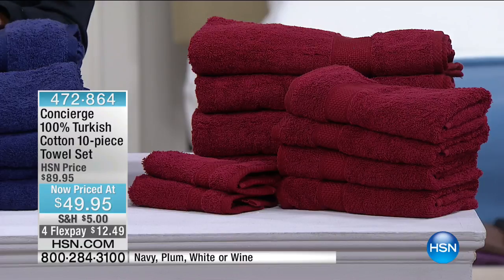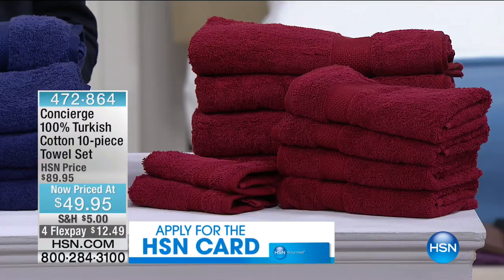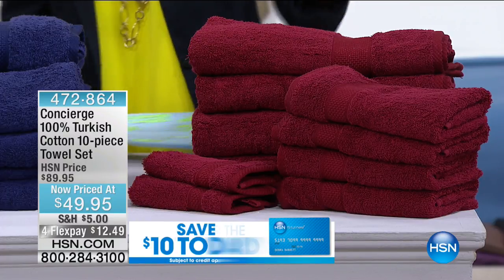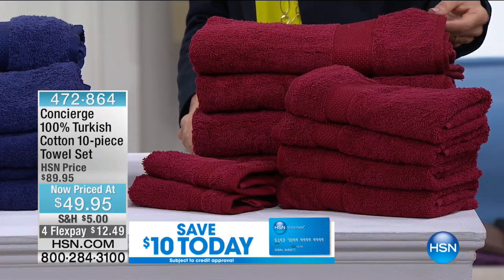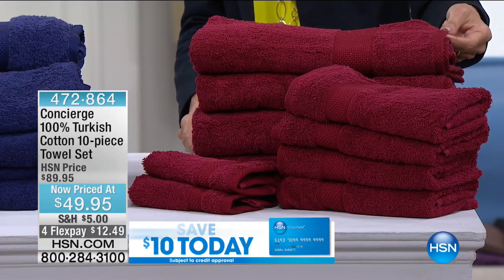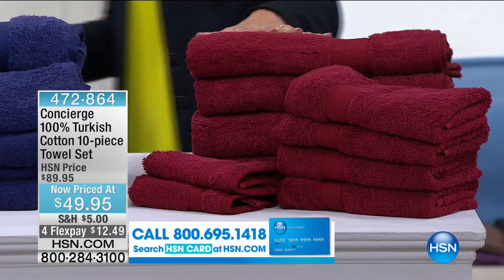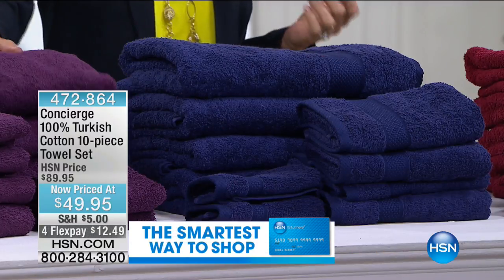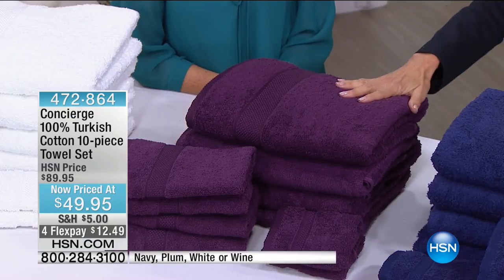The value is incredible — you're getting the whole 10-piece set. Let's go over the colors because we're really limited. We have that beautiful wine color, 400 available in wine, 300 available in navy, and look at this plum — only 200 available in plum.